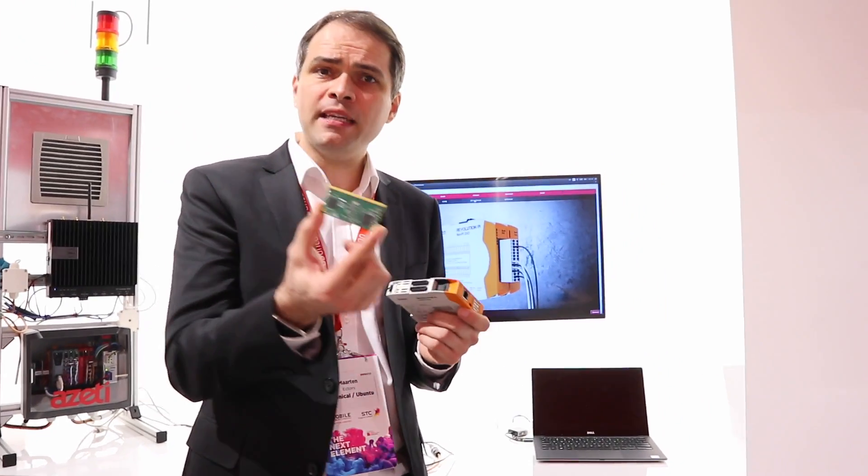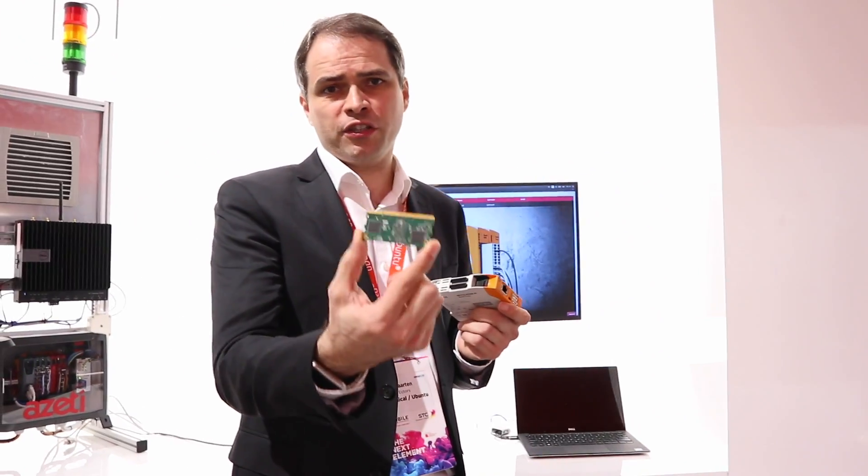Hi, my name is Martin Actus. We're here at Mobile World Congress 2017. I'm going to talk about a revolution that's happening here because software is defining everything and it's based on next-generation hardware.